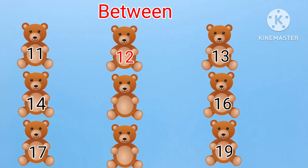Next: 14, dash, 16. What will come between 14 and 16? Yes, it is 15. Fourteen, fifteen, sixteen.